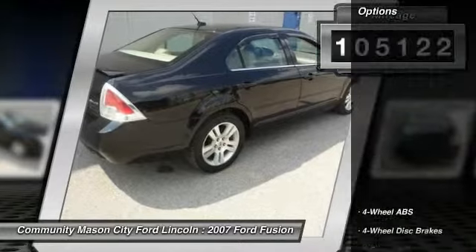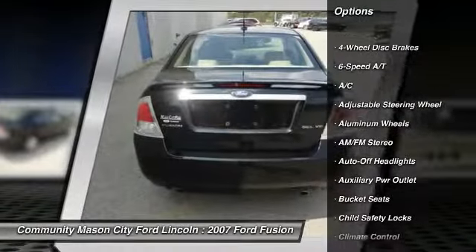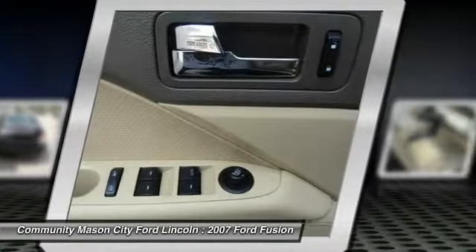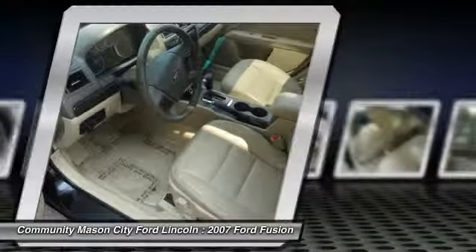Here are some of this vehicle's great options: traction control, CD changer, power sunroof, air conditioning, four-wheel ABS, driver lumbar, driver airbag, power steering, adjustable steering wheel, cruise control.